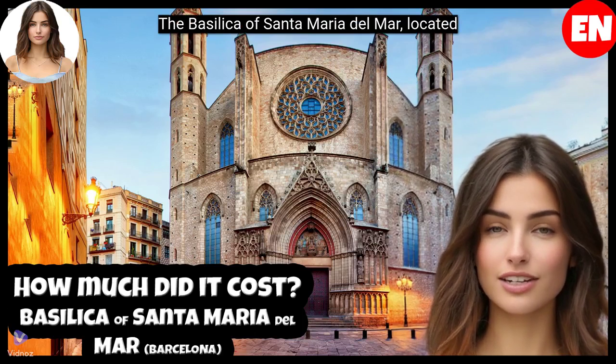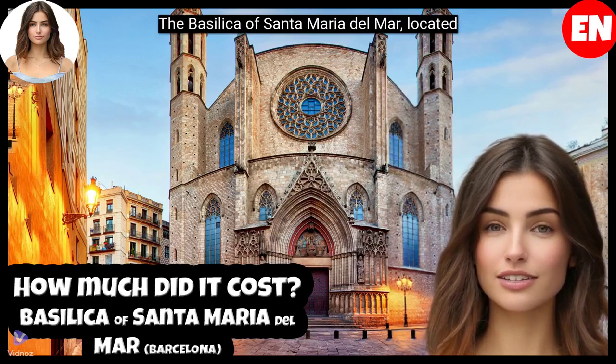The Basilica of Santa Maria del Mar, located in the Bourne neighborhood of Barcelona, is a stunning example of Catalan Gothic architecture.